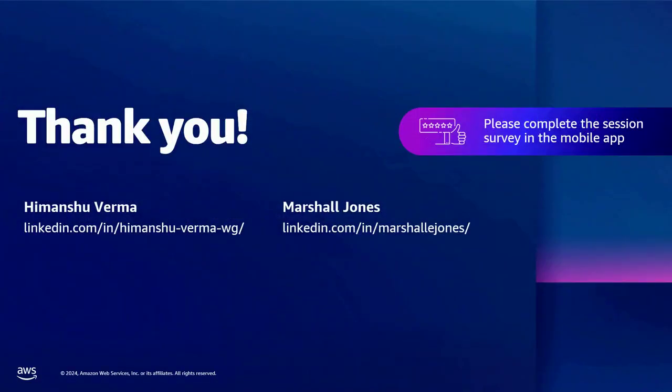With that, thanks a lot for joining this session. There'll be plenty of other sessions covering all three use cases throughout Reinforce — please go ahead and give them a look. Thank you.